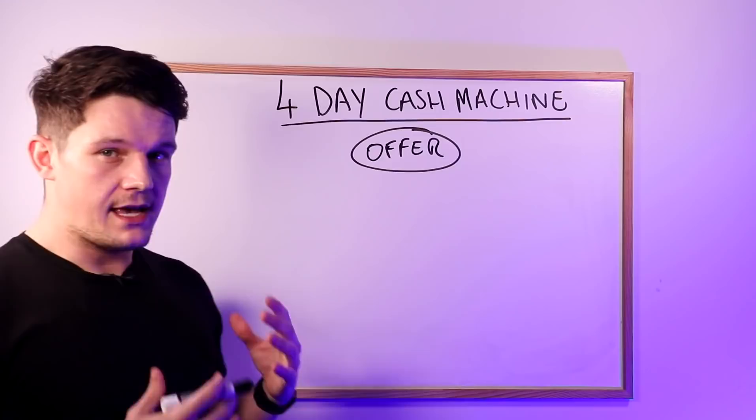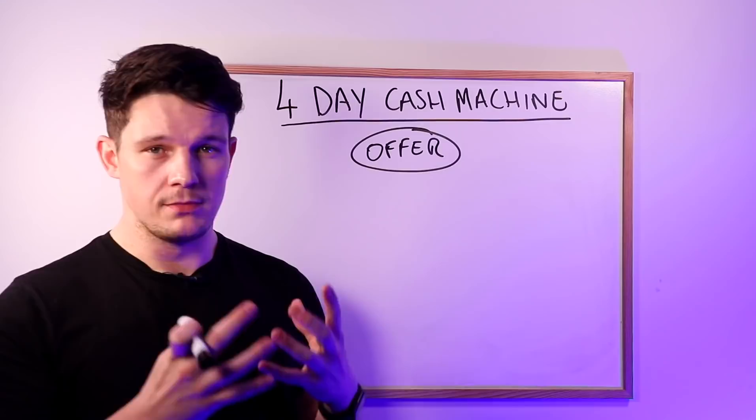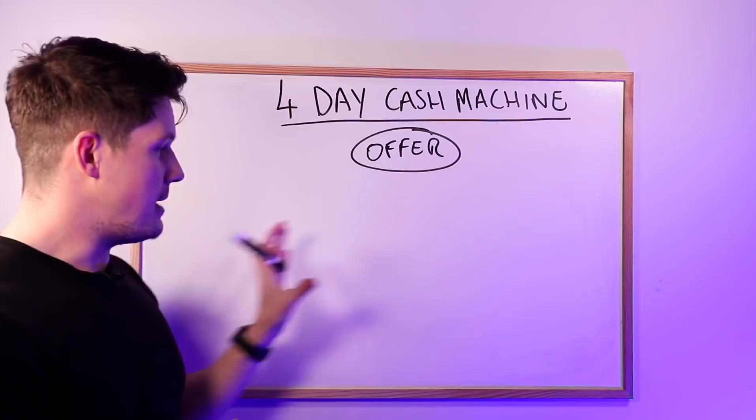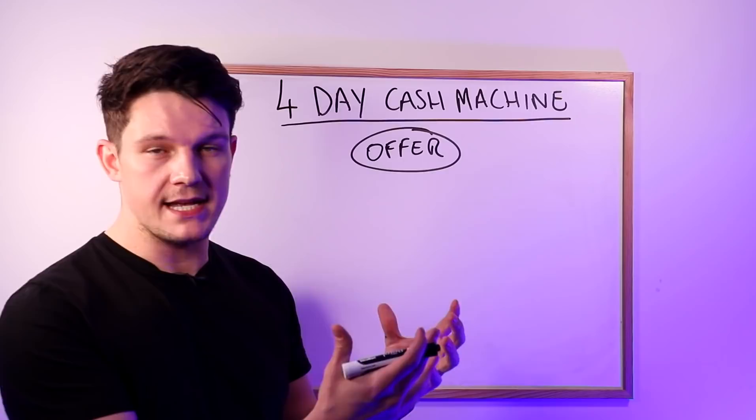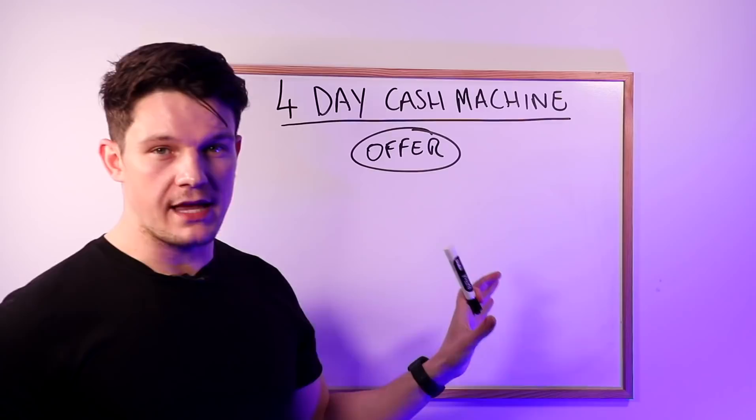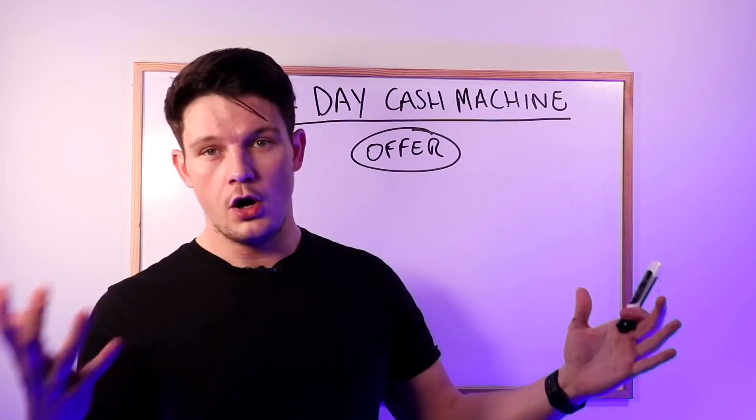So if you've already got a course, a training program, a guide, a PDF, or some kind of product you're selling, then perfect — you can plug it into this four-day cash machine. If you haven't got your own offer, do not worry because you can use it with affiliate marketing. You can find a product someone else has created, get an affiliate link, and use that with this strategy. You basically just need some kind of offer, whether that's your own or someone else's that you're an affiliate for.